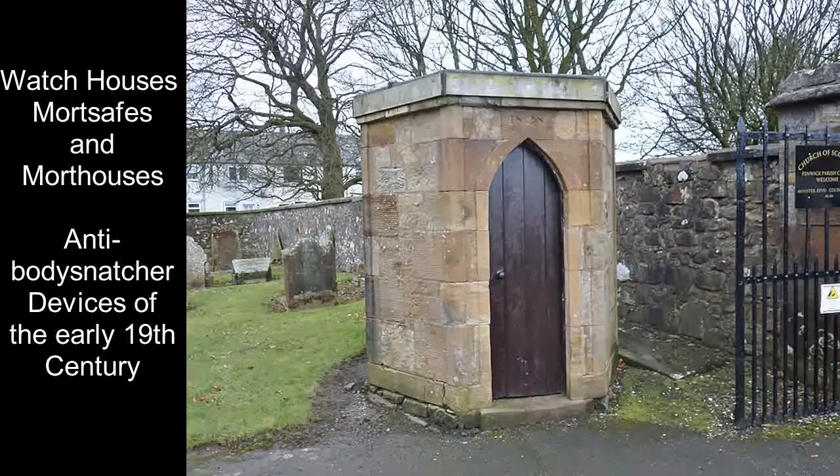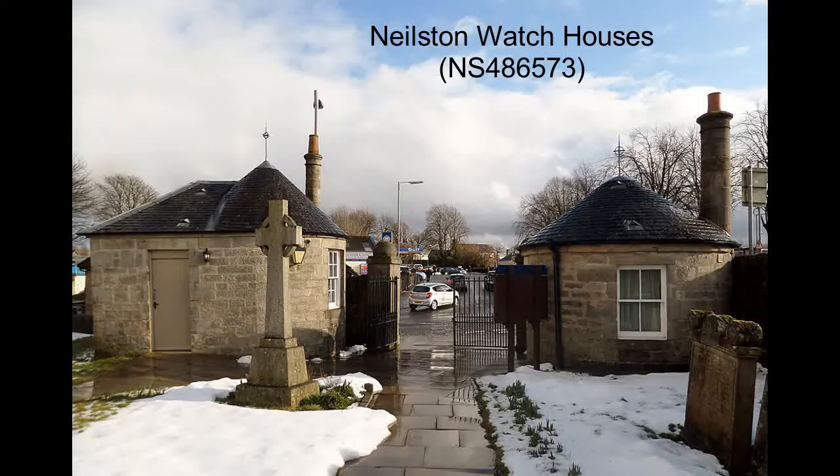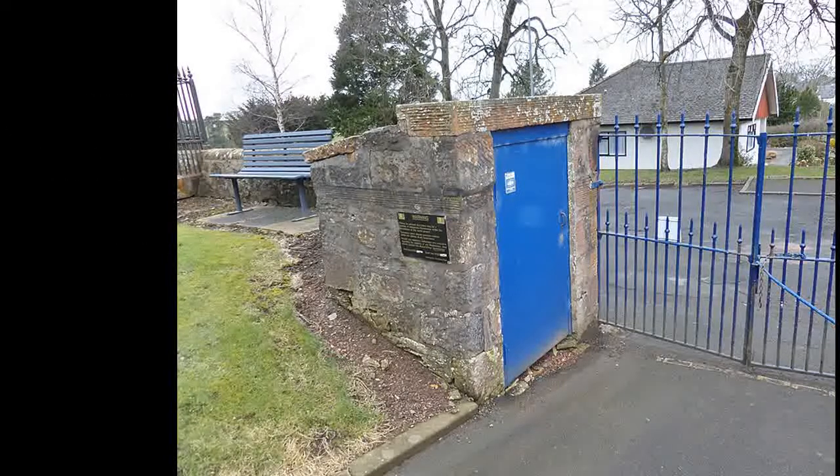Only in 1832 in Scotland was a law enacted that was suitable for the requirements of the training of medical students. Until that time, the only legal way to obtain a body for the practice of anatomy was from that of a person who had been hung. The need for practical experience in anatomy was so great, this led to demand for bodies from other sources.